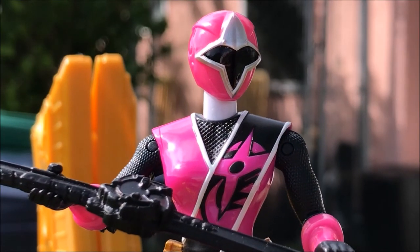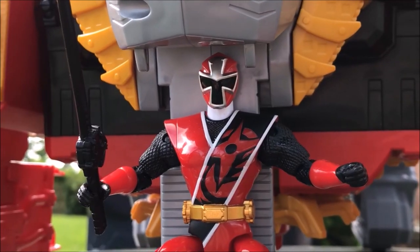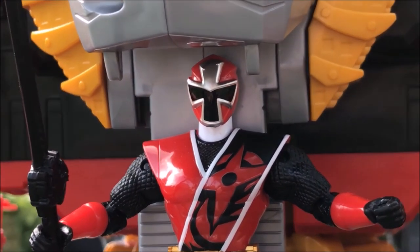Oh no! There's too many of them! It doesn't matter — Brody's got this! That's right! Lion Fire Megazord! Ready! Ninja Spin!